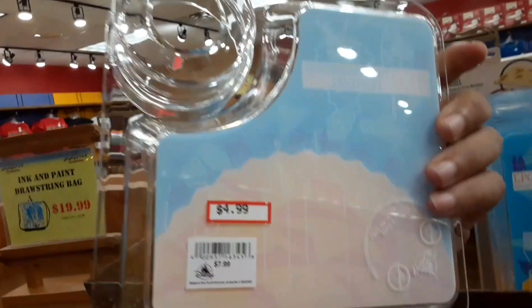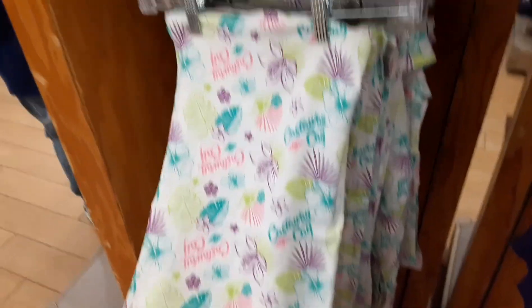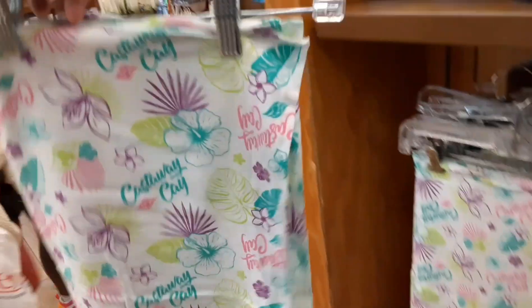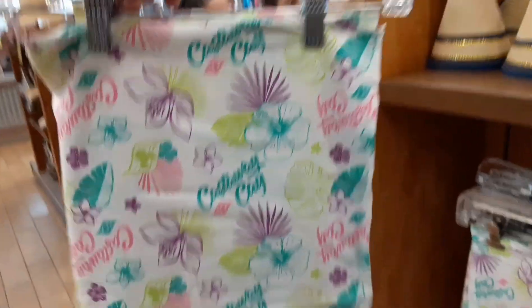There's a cool scarf here that looks pretty big — $19.99 — it's a Disney Cruise Line scarf and they have it folded over at least once or twice. Very nice.